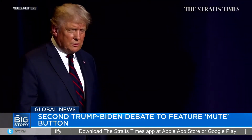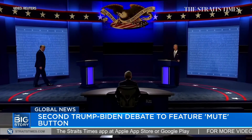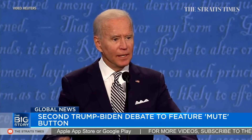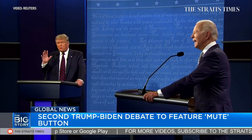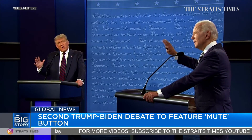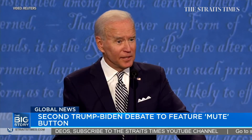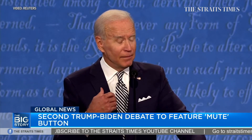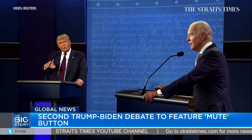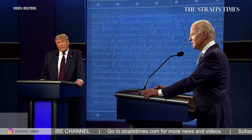The second and final US presidential debate will feature a mute button to prevent a repeat of what happened in the first debate. The new rule means both President Donald Trump and Joe Biden will have two minutes of uninterrupted time at the start of each segment before the microphones are turned back on. The first presidential debate plunged into chaos with Mr. Trump repeatedly interrupting Mr. Biden. Meanwhile, Mr. Trump, who is lagging in the polls, has launched a US$55 million advertising blitz two weeks before Election Day.